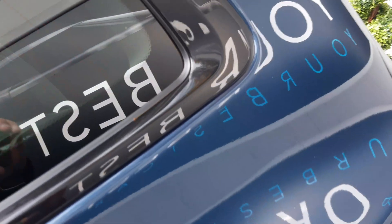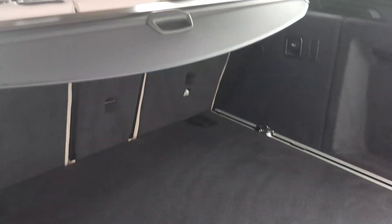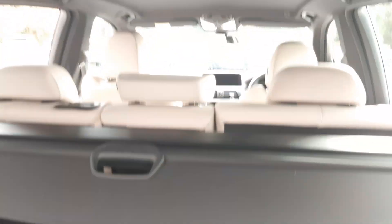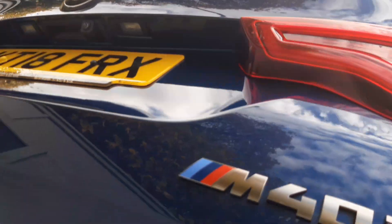Down to the boot. Really nice luggage capacity. We've got these rails here that you can use to adjust if you're holding a certain piece of luggage. There are levers here to release the seats if you want to. Got the usual accessories — the number plate vehicle. You can see from the front it just looks absolutely gorgeous. Automatic boot shut-down there.